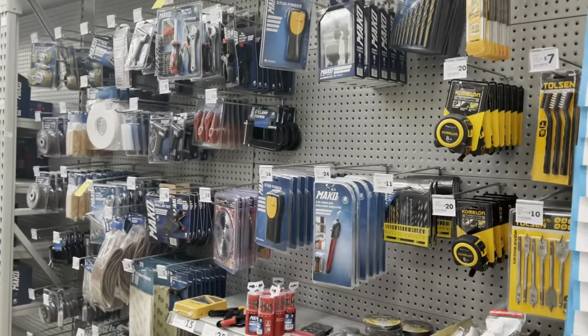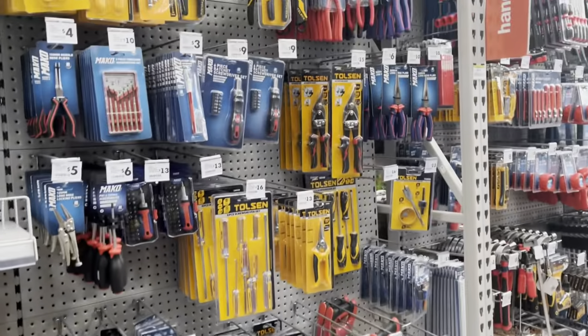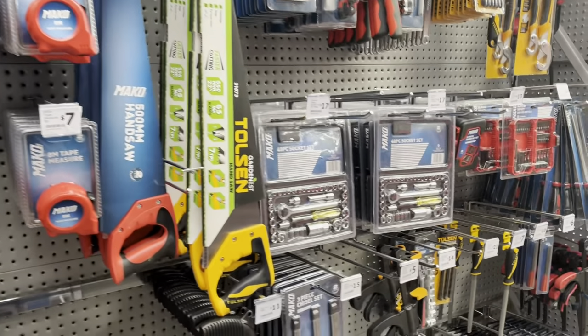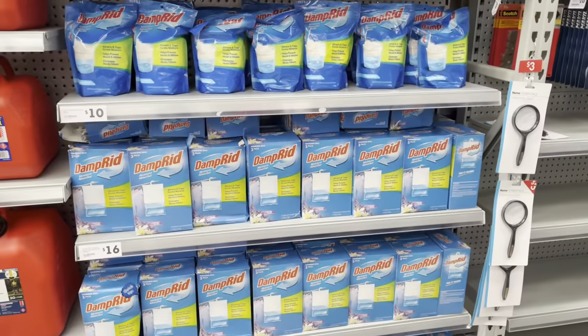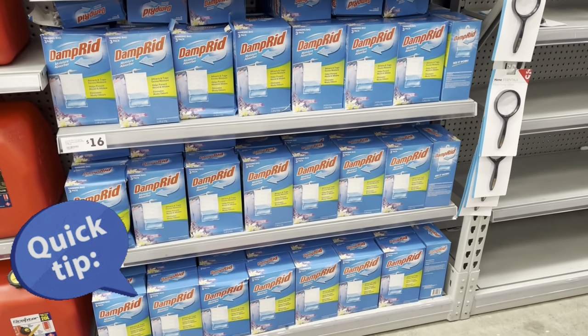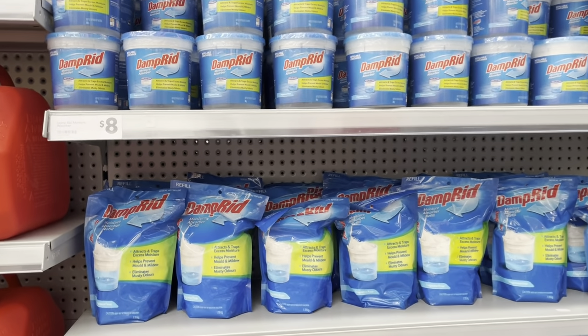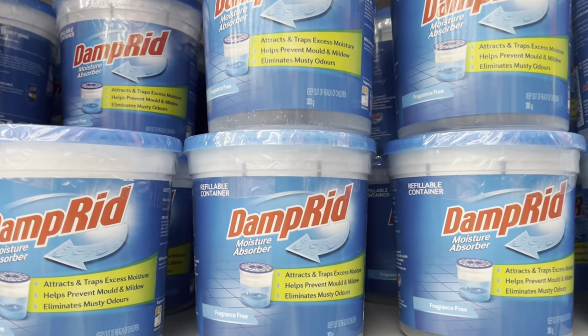This is not really my department, but if you want tools and handyman stuff they do have an aisle here at The Warehouse. Another quick tip: if you find your home is a bit damp or things get a bit moldy, a Damp Rid product is great to add into your closets or storage areas.